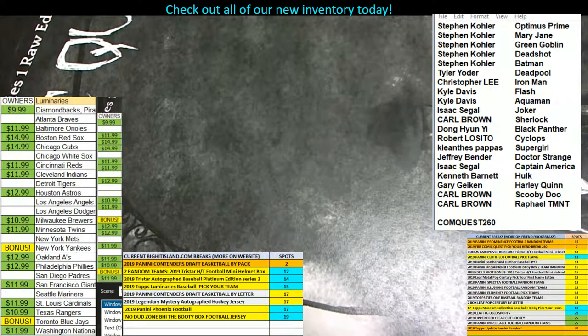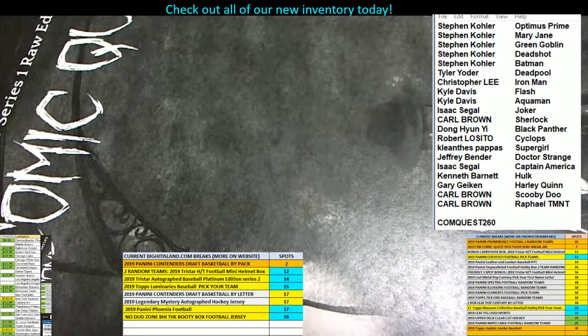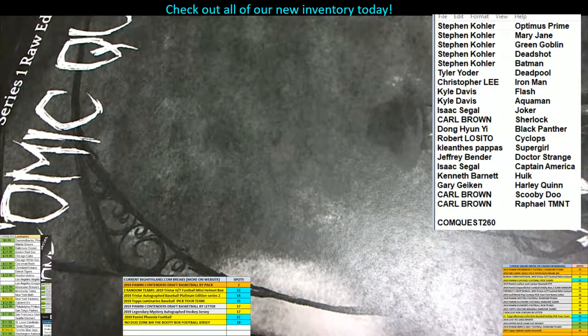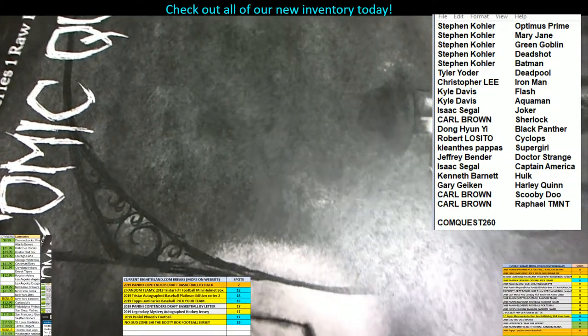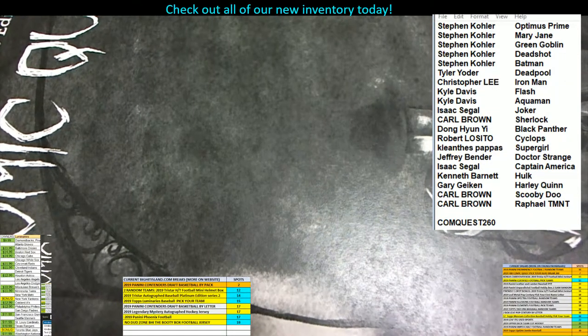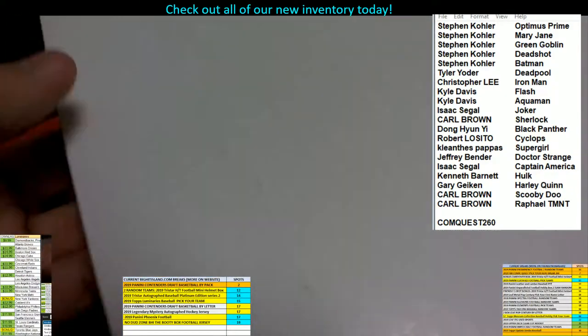Good luck guys, something nice here — this stuff's just fun, I love it. Plus these comics, it's crazy because it seems like the comics always go up in price. They're not going to lose their value. Spider-Man's not getting popped.